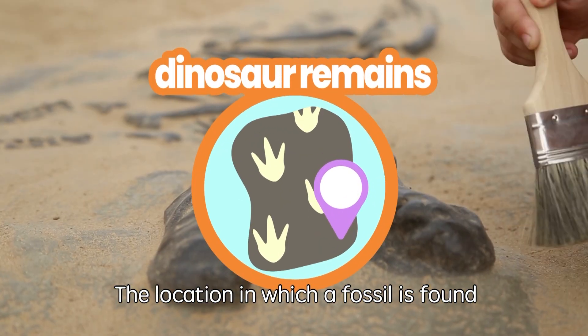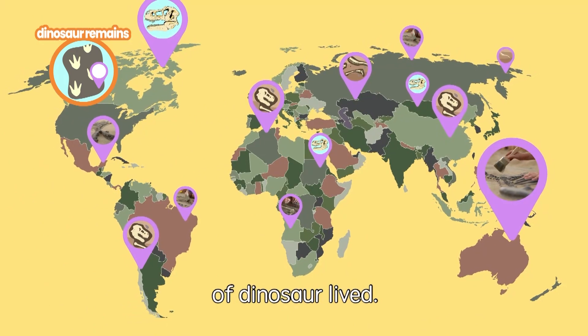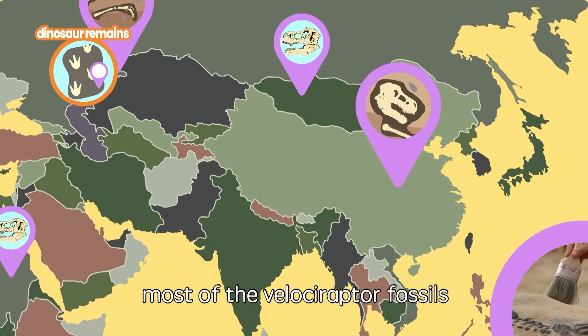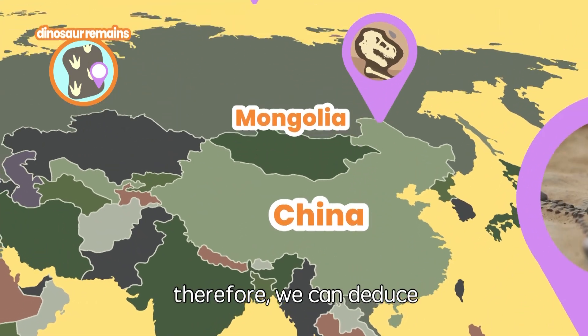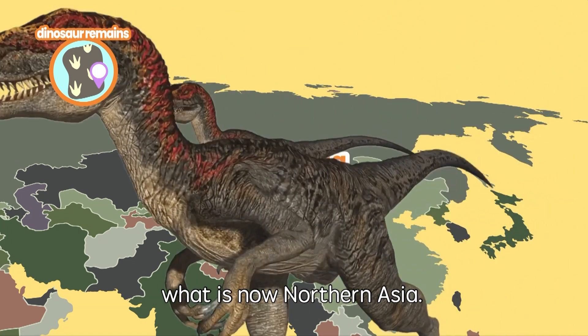The location in which a fossil is found tells us where a particular species of dinosaur lived. For example, most Velociraptor fossils have been found in Mongolia and China. Therefore, we can deduce that the Velociraptor was native to what is now Northern Asia.